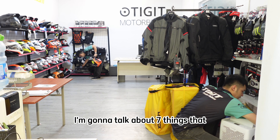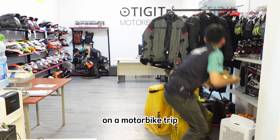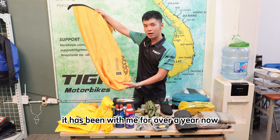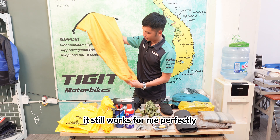In this video, I'm gonna talk about 7 things that can make your life a lot easier on a motorbike trip. Number 1: Magfox Dry Bag. This is my 45-liter Magfox Dry Bag. It has been with me over a year now, and even though it has some holes on it, it still works for me perfectly.